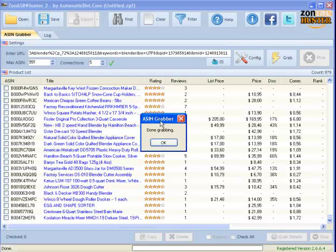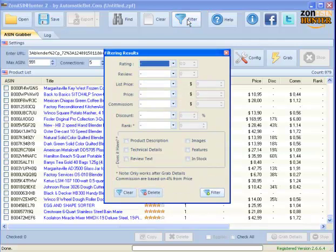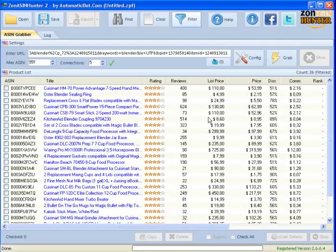As you can see, it's all done. Now we can filter which ones have 20 review count or more. I'll hit filter, set the review count greater than 20 and discount greater than 50%, click filter, and there you go — 26 products to promote.